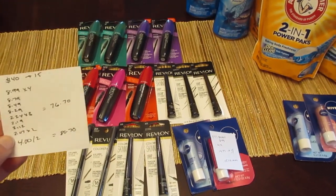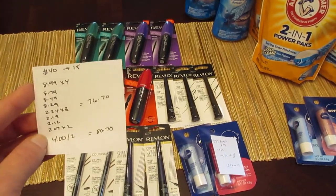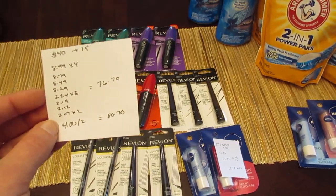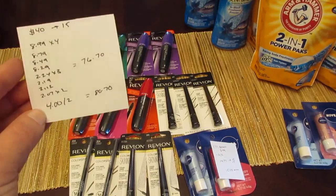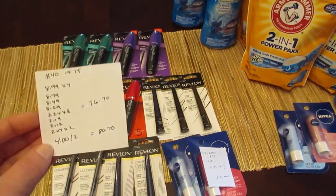The way it worked out with the buy one get one 75% off: four of them came out to $8.99, one was $8.79, one was $8.49, one was $8.29. Three of them were $2.24, one was $2.19, one was $2.12, and two of them were $2.07. So you can see this is difficult to repeat, because I'm not sure exactly which one was which.